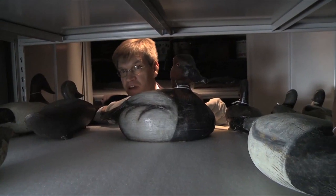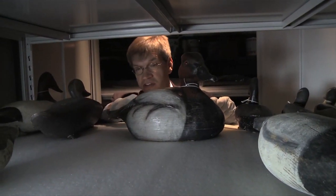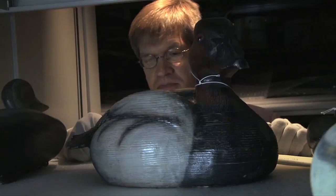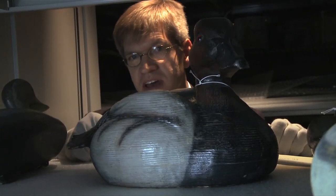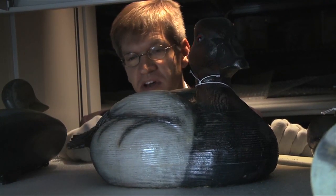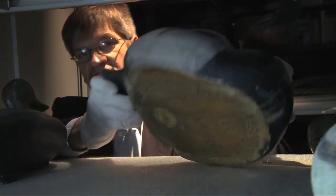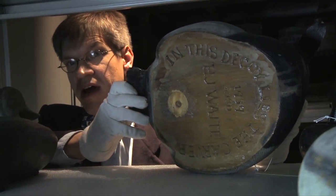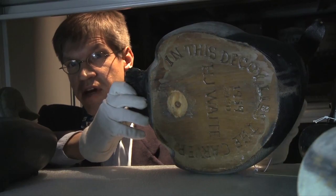Some artifacts in the museum's collection are donated or purchased, but a few are even found, like this decoy. The carver's family cast this adrift on the waters of the Chesapeake to fulfill his final wishes. It contains his ashes, and this tells us something about how important waterfowling and decoys are to the people of the Chesapeake.